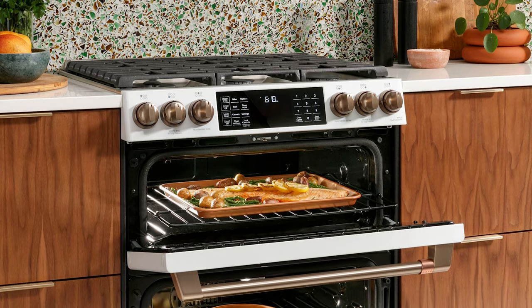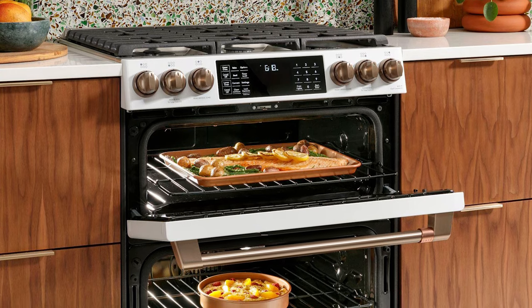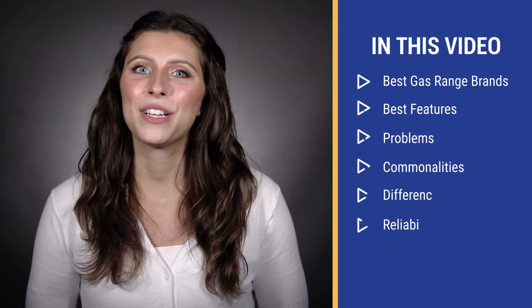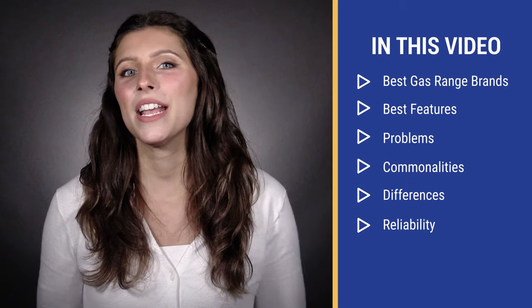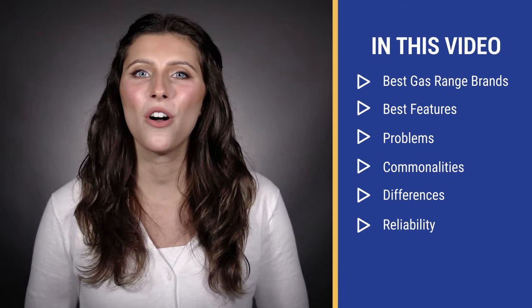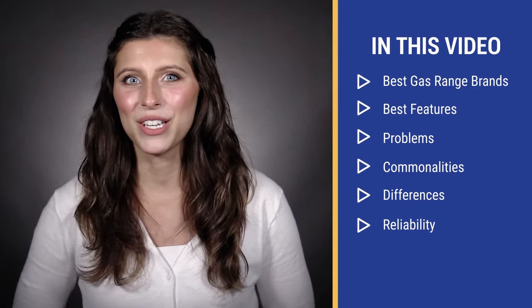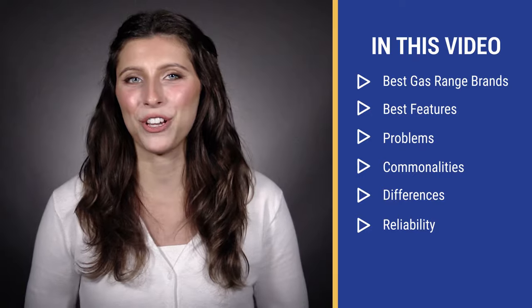This video will teach you all about the best gas slide-in range brands and models, along with their best features. I'll show you what they have in common, their differences, and reliability based on over 34,000 real service calls logged by our service department just last year. In the end, you'll know which range is right for you.